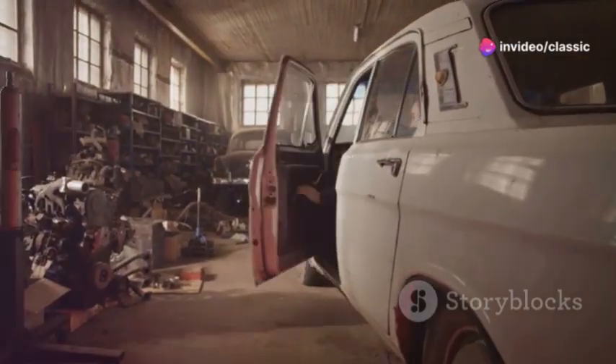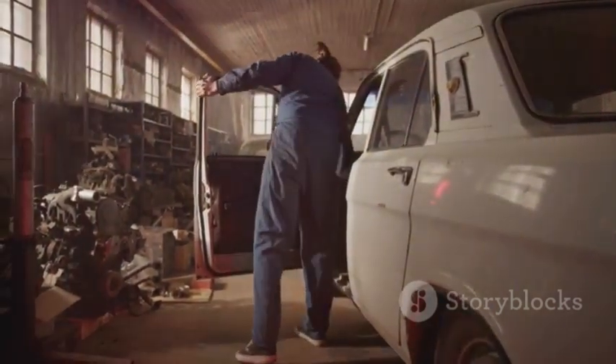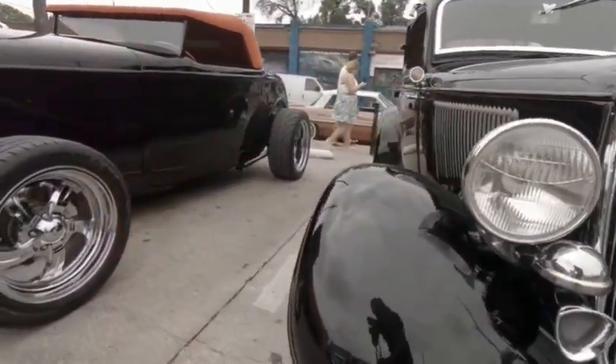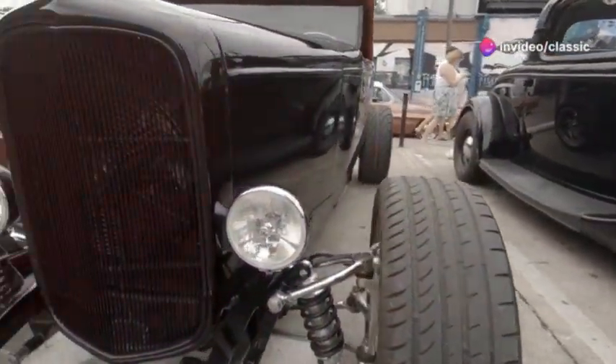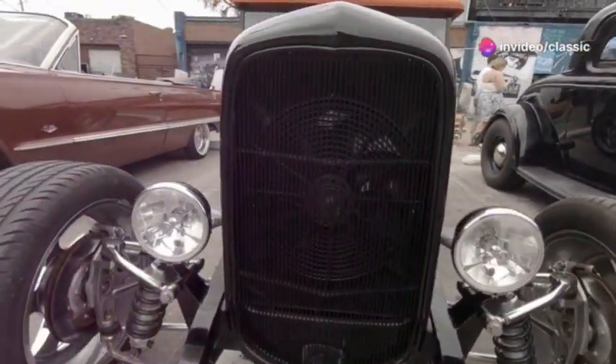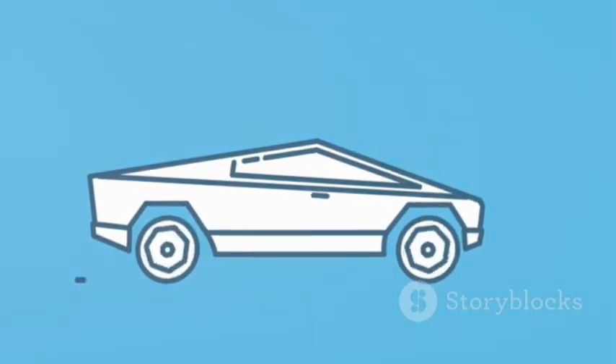At Old Rive Workshop, we specialize in turning your modern cars into retro masterpieces. From the sleek lines of the 1930s to the bold designs of the 1990s, we can transform your car into a rolling piece of history. Yes, even the futuristic Tesla Cybertruck can get a nostalgic makeover.